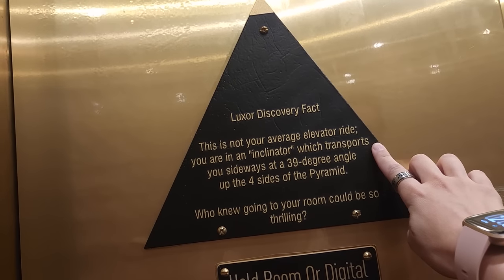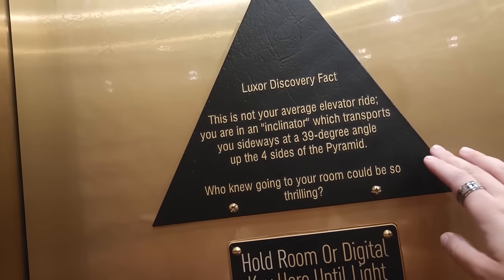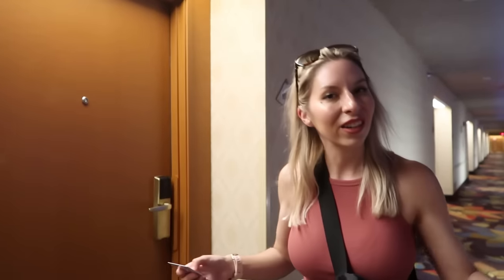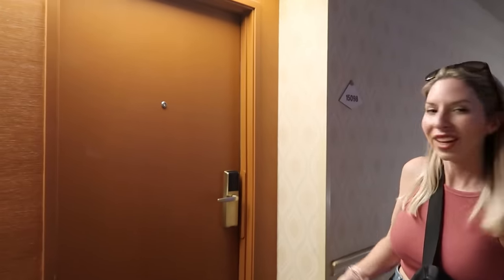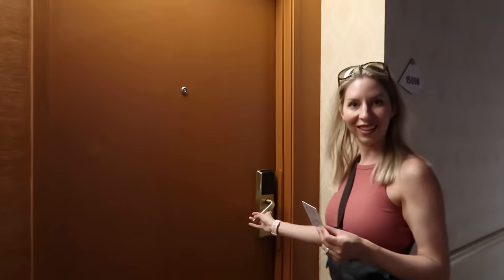We are in one of those inclinators which transports you sideways at a 39-degree angle. Who knew your room would be so thrilling? We're on the 15th level in room 98, in the middle of the hallway which I requested — I like to be away from the elevators for less noise. The atrium is right under us, and everything is right under us, but we also get to check out the room.